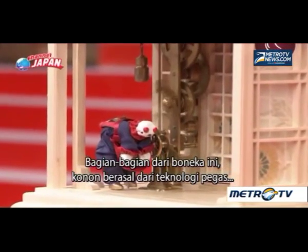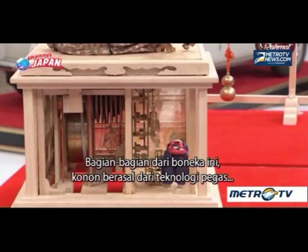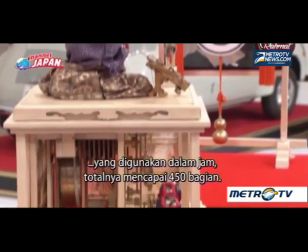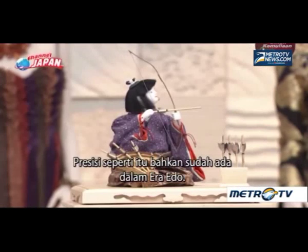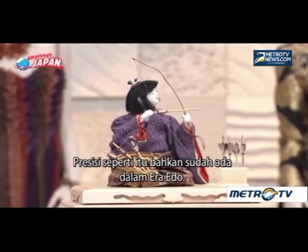The parts of this doll, said to have derived from spring technology used in clocks, total 450. Such precision existed even during the Edo era.